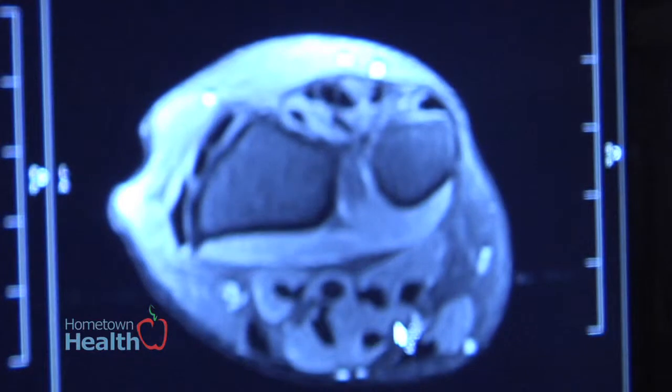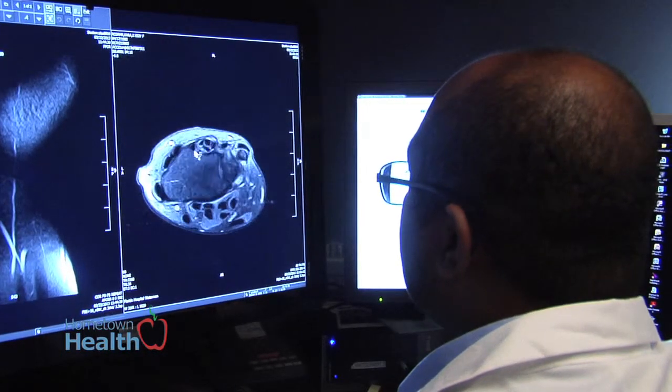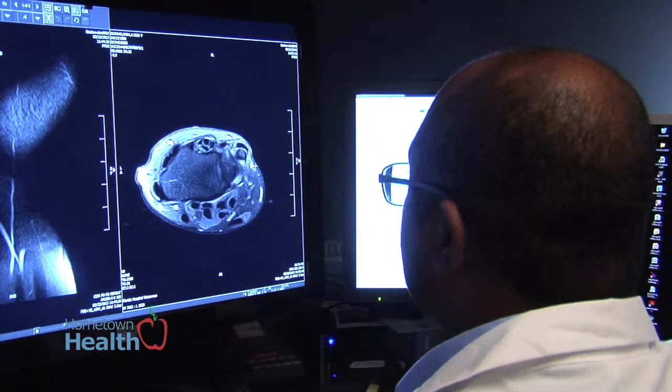You're able to detect synovitis in patients with inflammatory arthritis. This is long before any X-ray findings may be observed. And that's one of the key features that we look for.